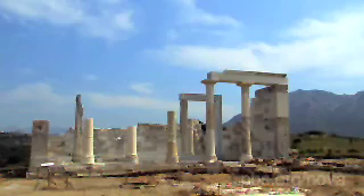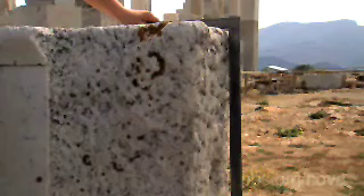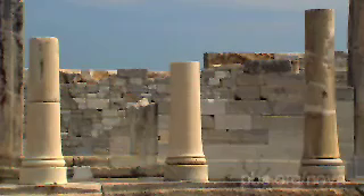The temple of Demeter was constructed about 100 years before the Parthenon. It too was built with few right angles or straight lines. We can indicate already the curvature of the base of the temple, and also the widening of the lower part of the columns. Why are these builders deliberately constructing their temples with curves and few right angles?